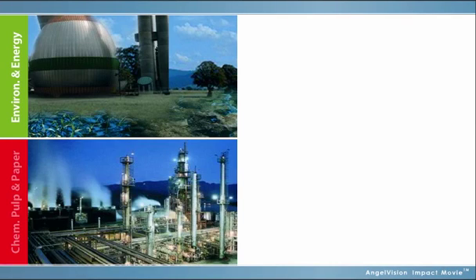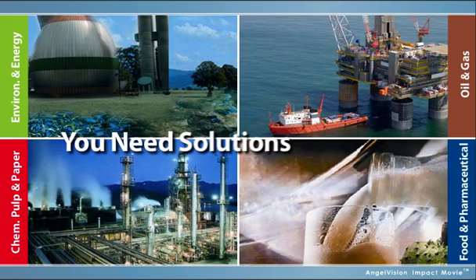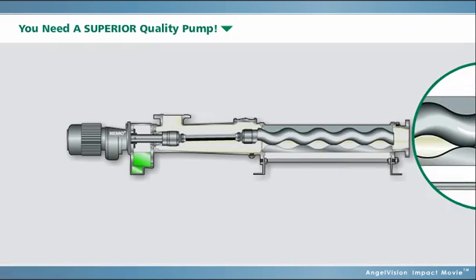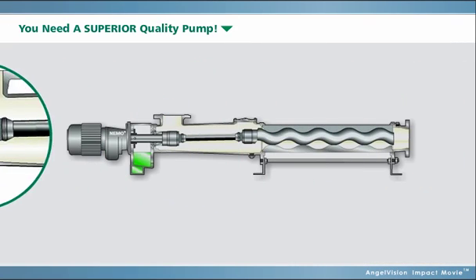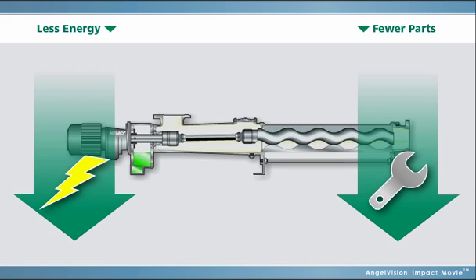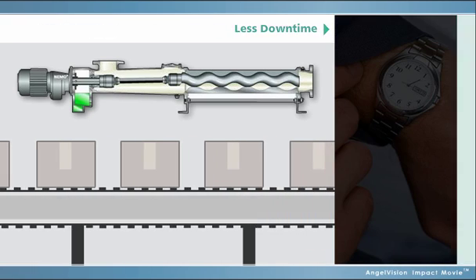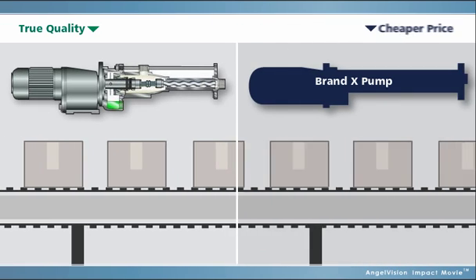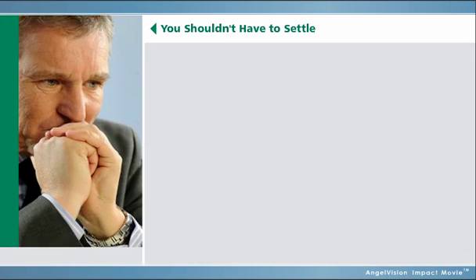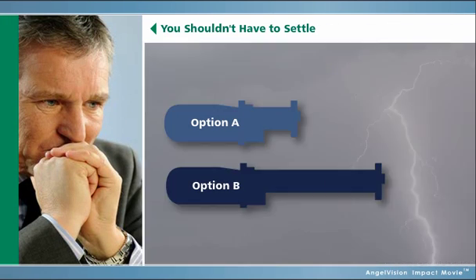No matter what the industry, if your productivity is dependent upon industrial pumps, you need solutions that work day in, day out. For that, you need a superior quality pump. Higher quality pumps consume less energy and use fewer spare parts, and you seldom have to deal with downtime on your production lines and other consequences of pump failure. That's why the lowest-priced pump is not always the best choice. You also shouldn't have to settle for a pump type or size that doesn't function well for your needs.